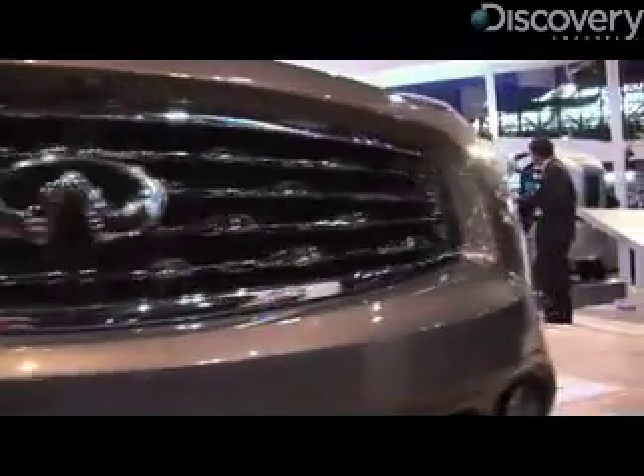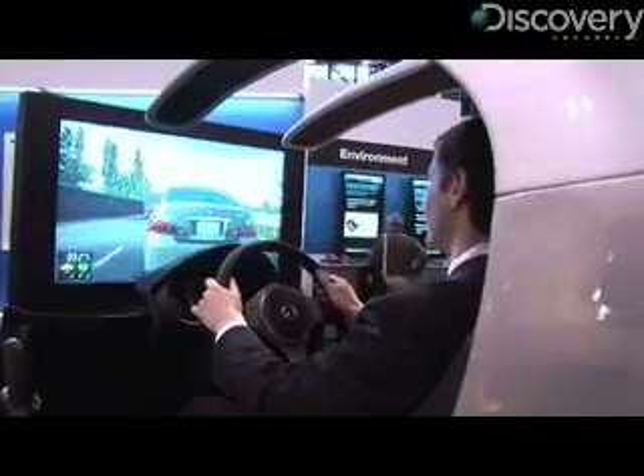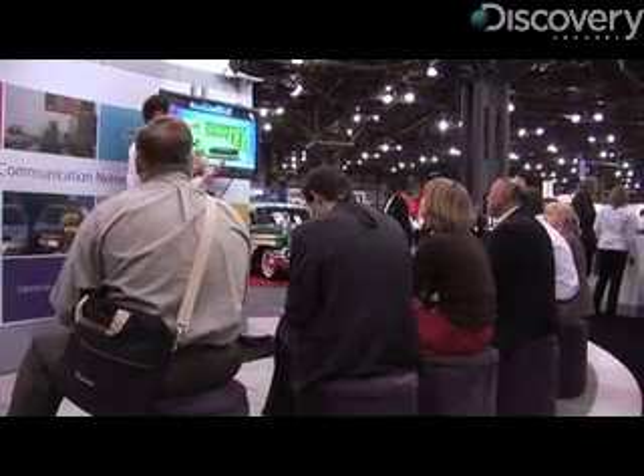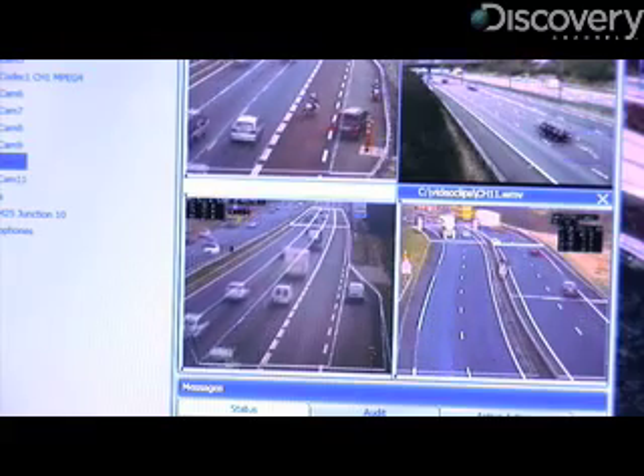Among the shiny new hydrogen-powered cars, tractor trailers of the future, and driving simulators, one firm, telecom giant Alcatel Lucent, demonstrated its roadside camera system already in place in the UK.